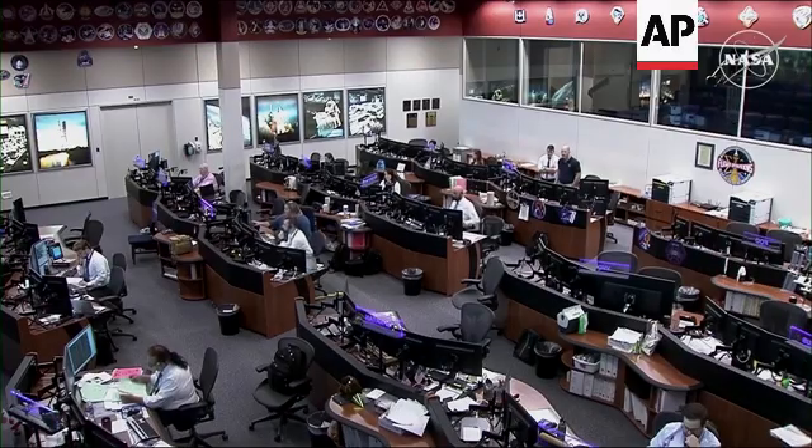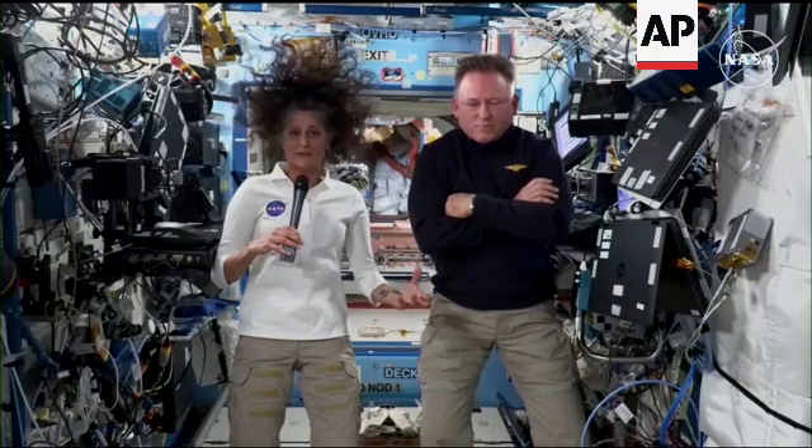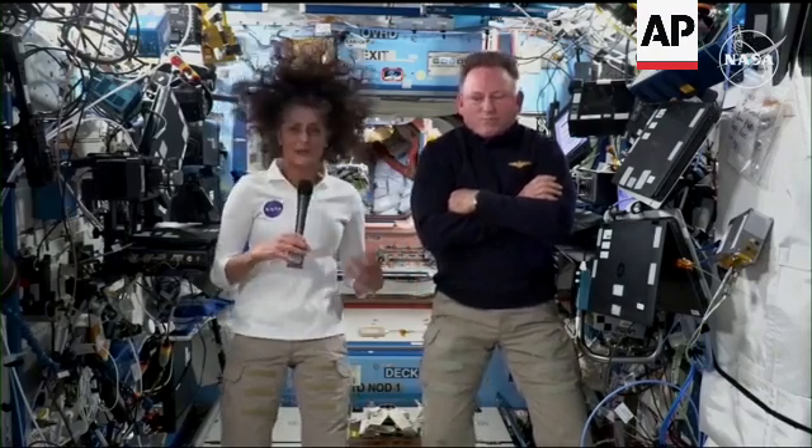Station, this is Houston. Are you ready for the event? We're excited to fly in two different spacecraft. I mean, we're testers — that's what we do. We look at different aircraft, spacecraft, whatever, evaluate it, and that's a pretty unique opportunity.